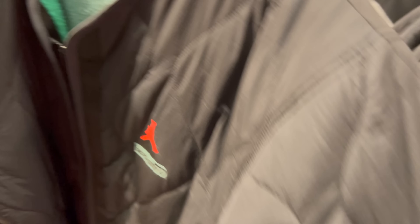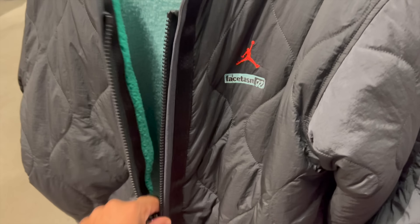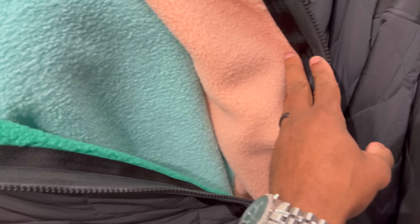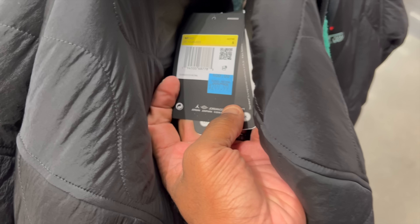Nike Outlet sweats, hoodies. By the way, I got the Jordan 2 Lows on — the Chicagos. What in the world is this? This is crazy. It's a huge jacket, man. Reversible. They got that green on one side, that bubblegum pink, and the island green on the back. How much is this joint? $230.